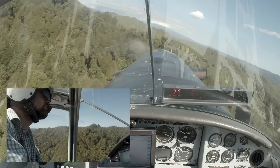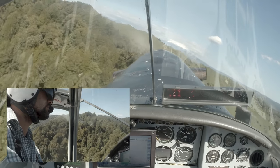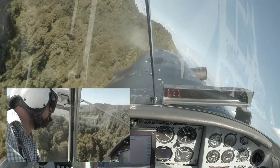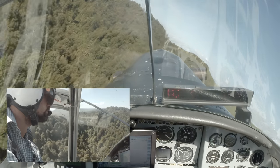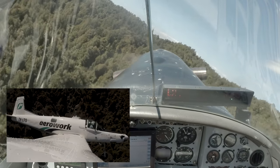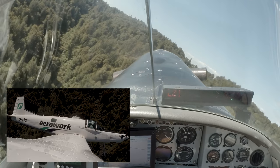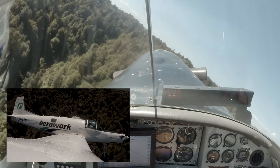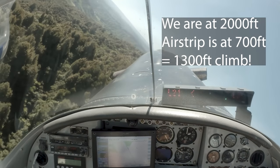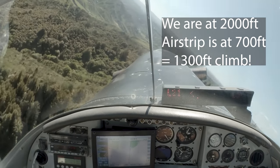Drop the nose a bit more, try and get our 100 knots, keep the climb going. Bit of bush at the top of the block here. Just lining everything up visually and double-checking on our light bar as we come around for our second run. We're up a lot higher — looking at the altimeter, 2000 feet. The airstrip's at 700 feet, so we've just done a 1300-foot climb. Good effort.